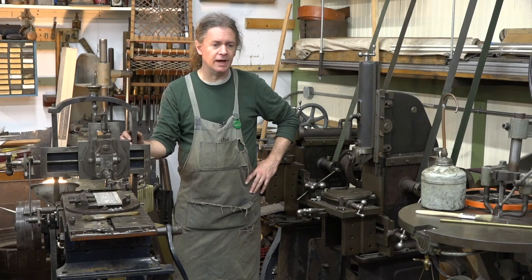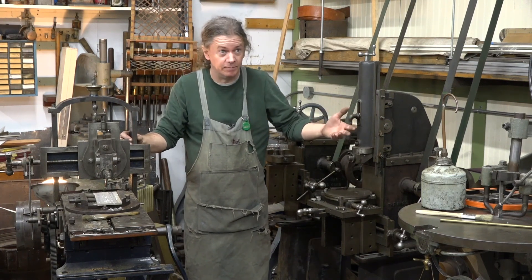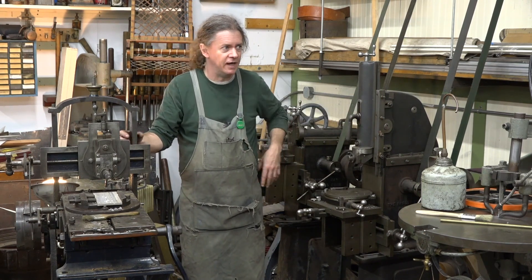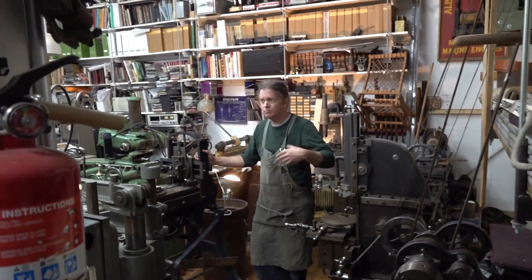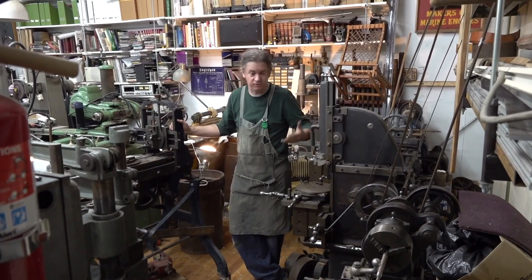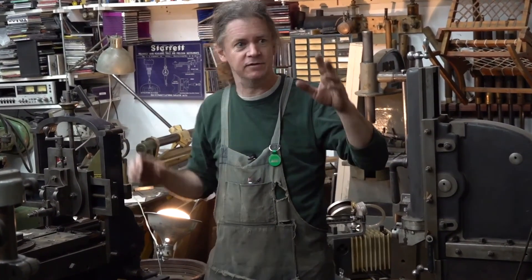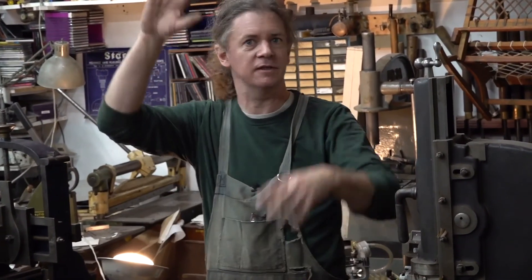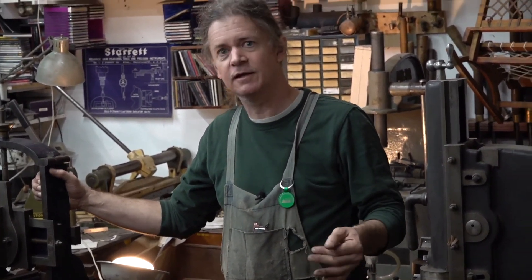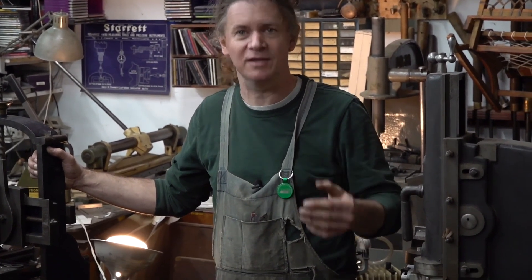I'm at a point now where I'm thinking of — I run a real shop, not just this shop. I actually have to be economical and more productive in a shop that this could never allow me to do. As nice as it is having the sound of the leather belts and the motor and the pulleys going around and the experience of making it and putting it together, it just doesn't pay the bills.